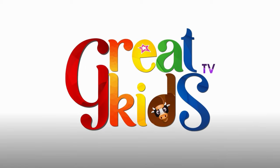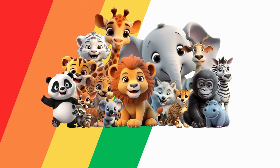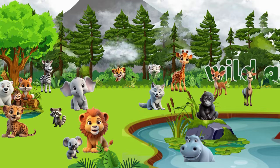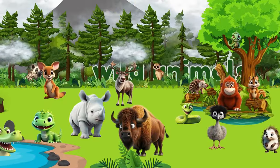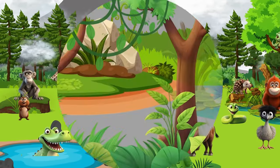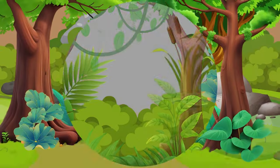Welcome to GreatKidsTV! Hello, young explorers! Welcome to Wild Animals, where we embark on an exciting adventure to learn about some amazing creatures. Are you ready for the adventure? Our journey begins in the heart of the jungle, home to some of the most incredible and diverse wildlife.